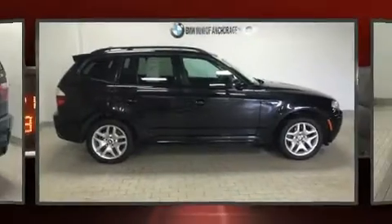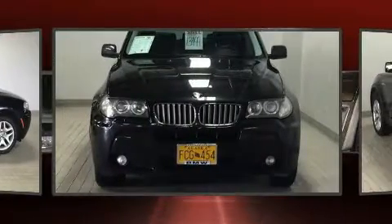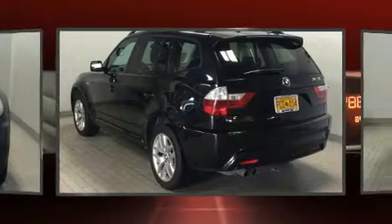Step into the 2007 BMW X3. Under the hood, you'll find a six-cylinder engine with more than 250 horsepower, and all-wheel drive keeps this model firmly attached to the road surface.